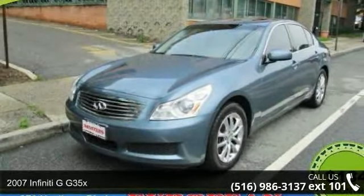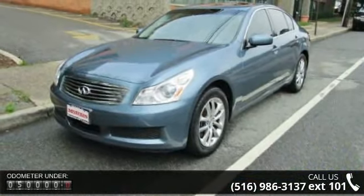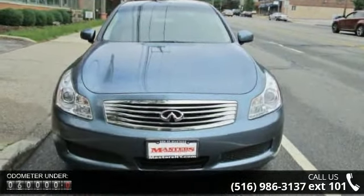Presenting the 2007 Infiniti G35X. If you are looking for a first-class ride, you have found it. This vehicle comes with a reliable six-cylinder engine connected to a smooth shifting automatic transmission.